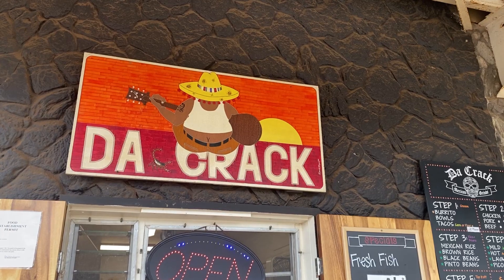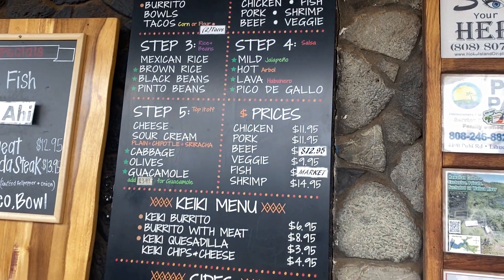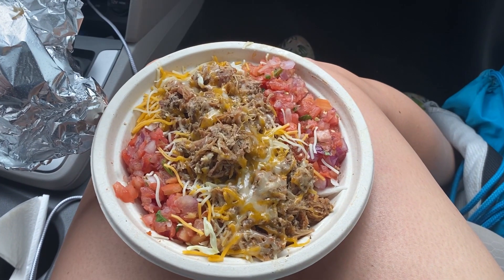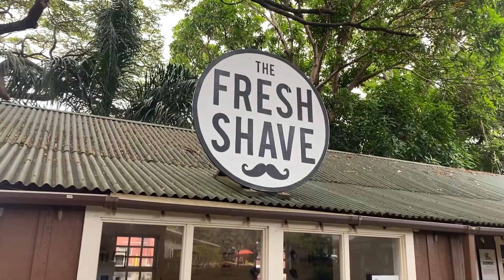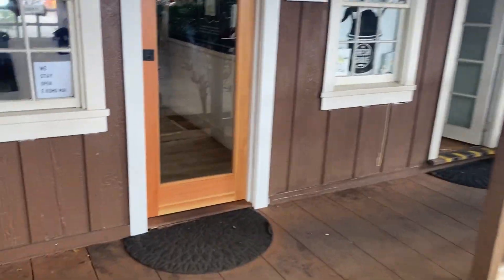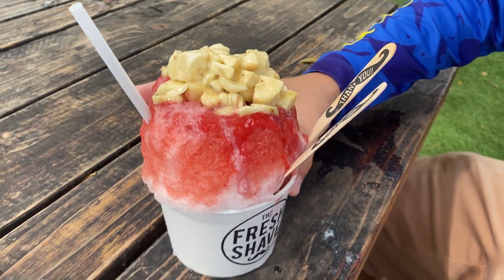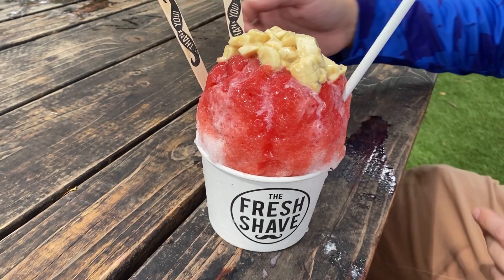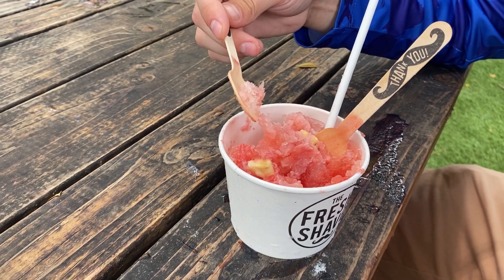For lunch, we decided to grab Mexican food at De Krak. This was rated very highly and it did not disappoint — we both ordered bowls and they were very good. And because we can't help ourselves, we had to stop and get ourselves another shave ice. We got the Fu Manchu — strawberries, bananas, and cream — and I like the touch of the fresh fruit on there too. Looking back, this was easily one of our favorite shave ices of the entire trip.